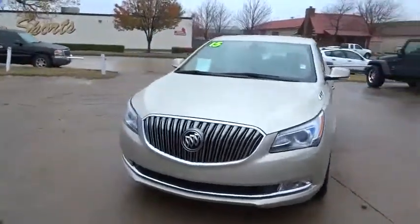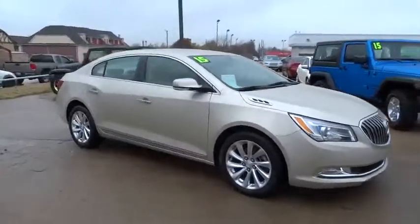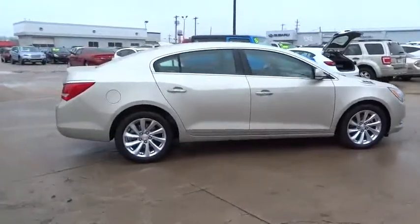The 2015 LaCrosse. The Buick LaCrosse has a quiet interior, steady and supple ride, and responsive handling. This vehicle has less than 25,000 miles.